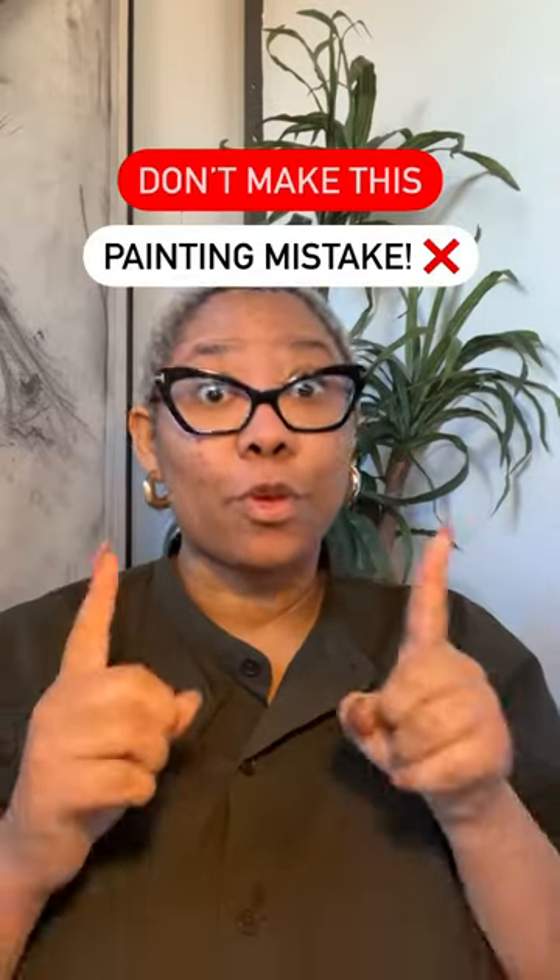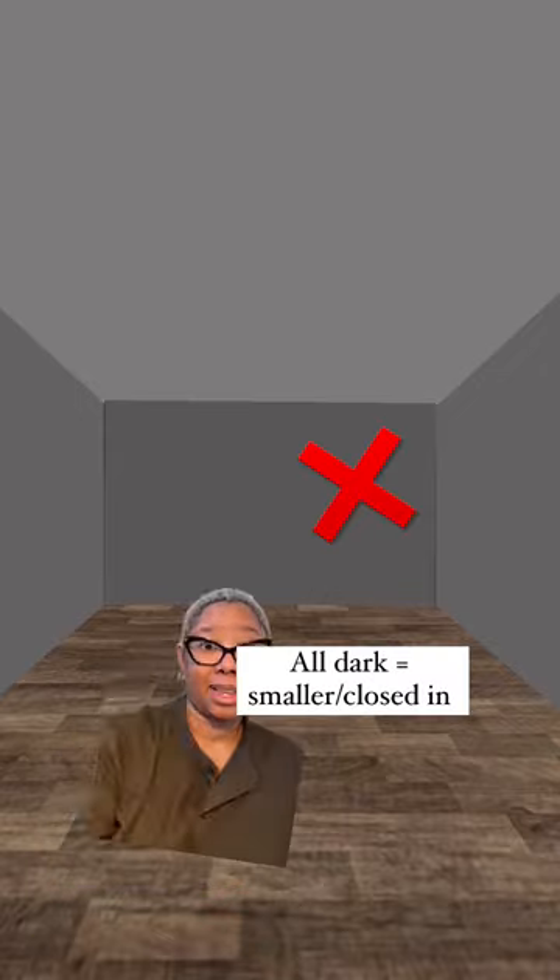Don't make this mistake when painting a room a dark color. When you paint all the walls and the ceiling the dark color, the room starts to feel closed in, and therefore your massive room starts to feel small.